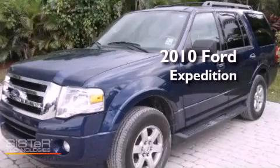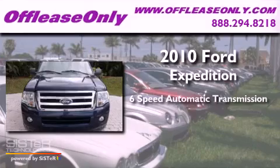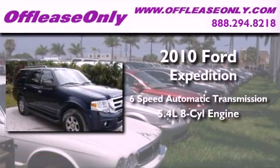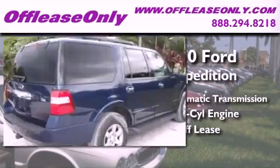This is a 2010 Ford Expedition. This SUV has a 6-speed automatic transmission, a 5.4-liter V8, and having just come off lease, this Ford is in like-new condition.